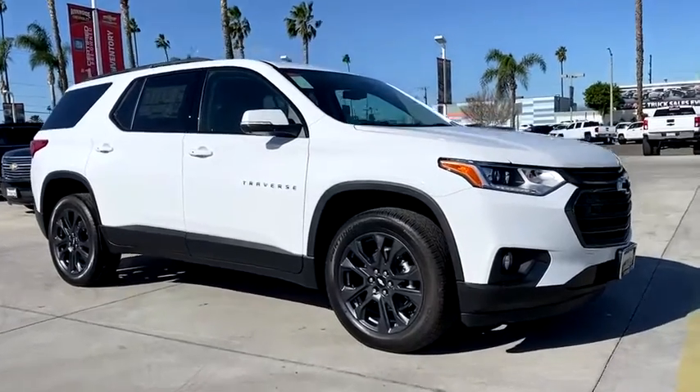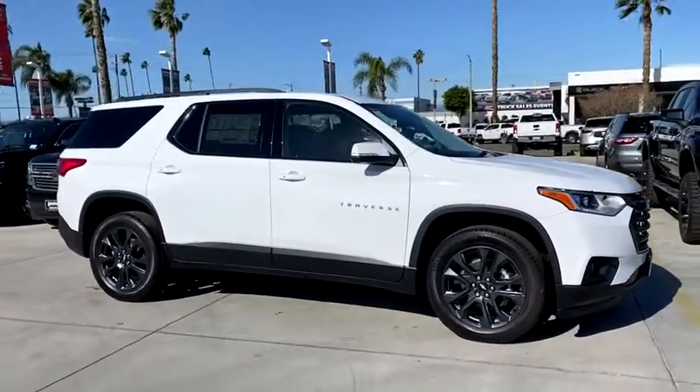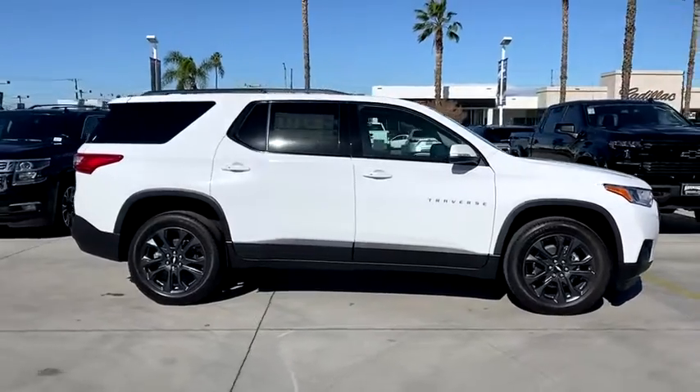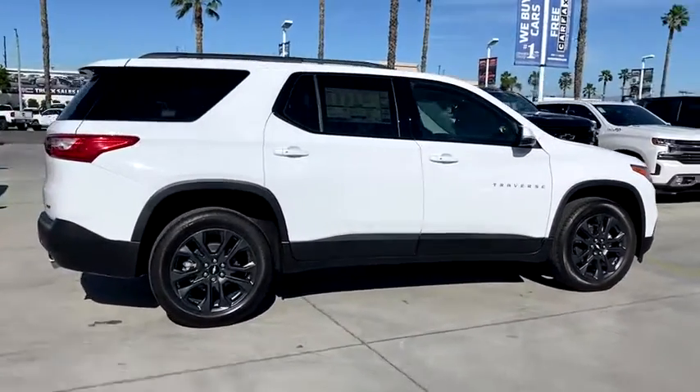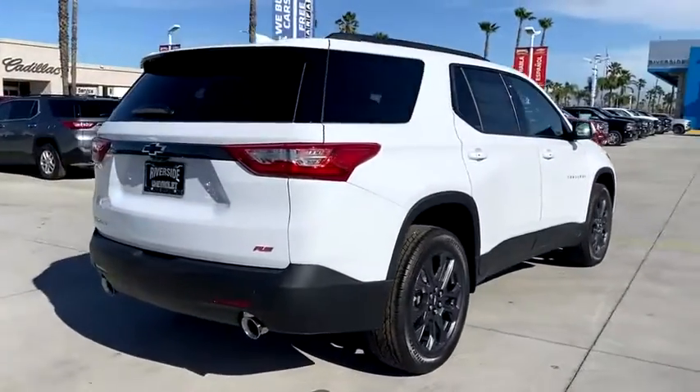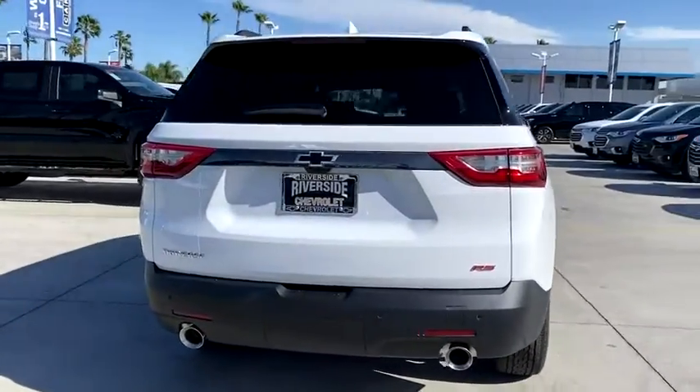Looking for the right vehicle? Check out the 2021 Chevrolet Traverse. Chevy Traverse is more stylish than minivans and far more fuel and space efficient than truck-based SUVs. Crossovers like the Traverse are excellent family vehicles.